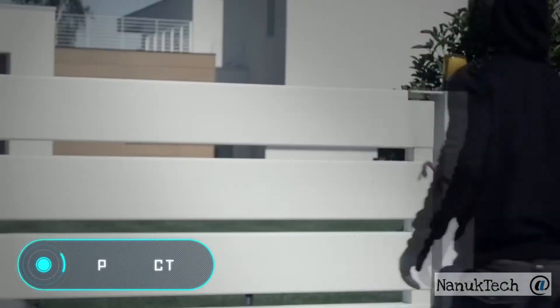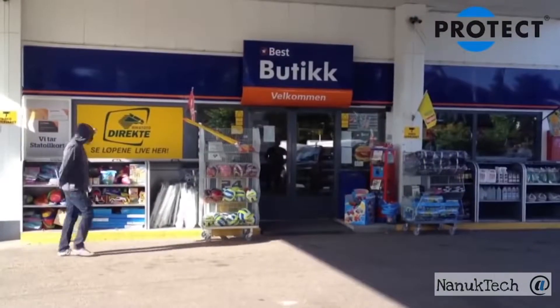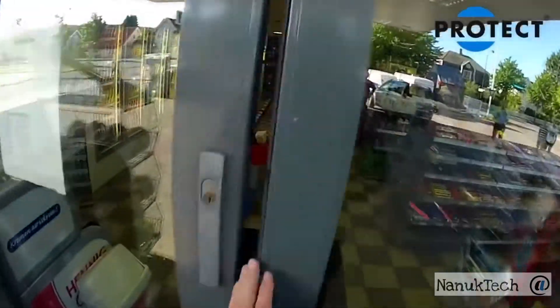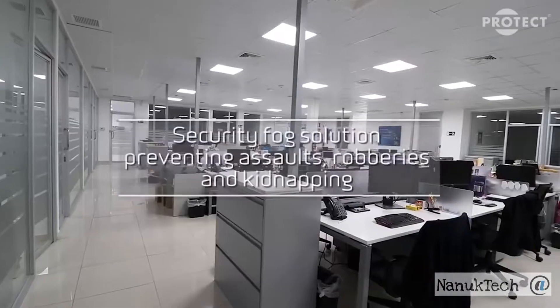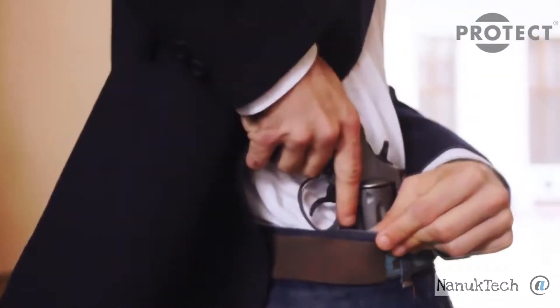Protect. Anti-theft devices have not changed much in recent years. It's still the same alarm system that makes a sound and alerts the police. However, before they arrive, the intruder often has enough time to steal valuable items and escape.